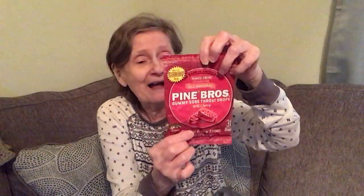On the end cap near the vitamins I found Pine Brothers gummy sore throat drops — wild cherry, you get 30, for sore and dry throats. I like these — maybe because they're gummy, they last longer too. They're from Pebble Beach, California, manufactured in a facility that processes peanuts and tree nuts. I think these are a lot more than a dollar elsewhere.